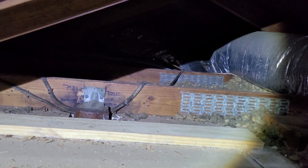We're up in the attic space, and it does need some updating on the insulation.